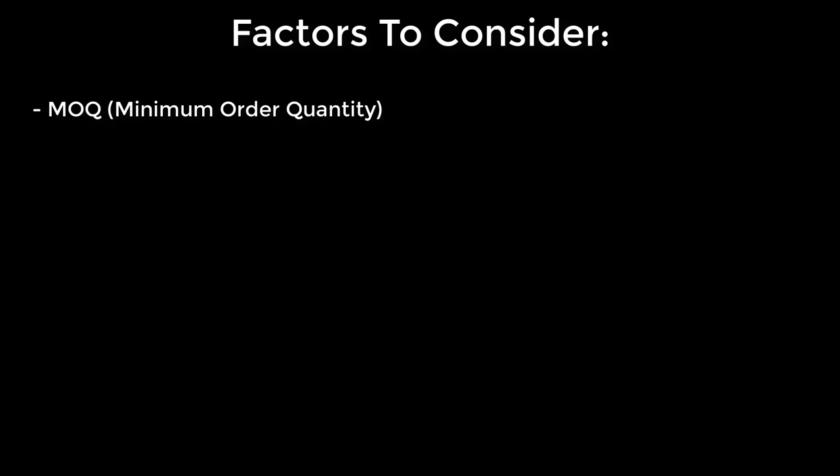First, minimum order quantity. This is the lowest number of units that the manufacturer will make. This number is especially important for startups, as you don't want to produce 10,000 units of, say, lipstick when you don't have enough orders and you have nowhere to store the inventory. You want an MOQ that your business can handle.